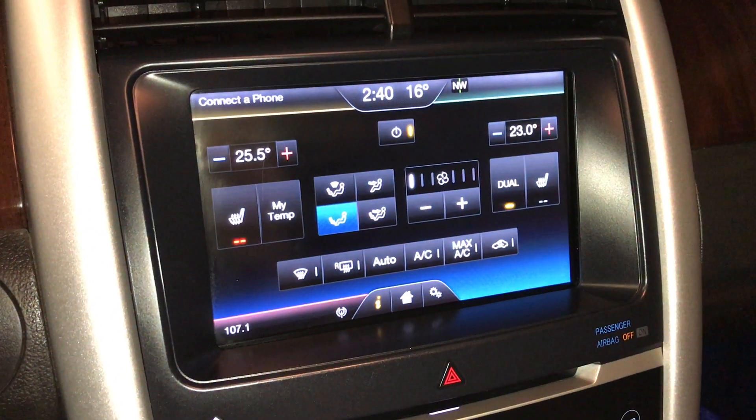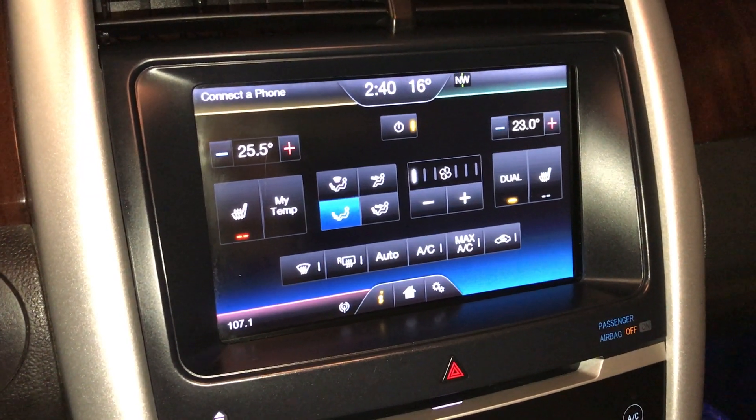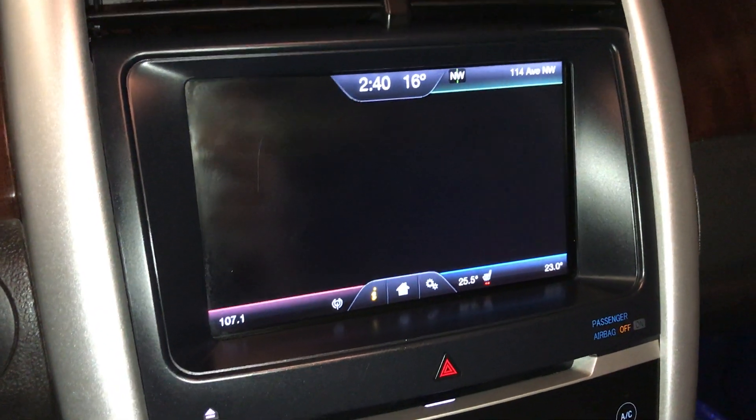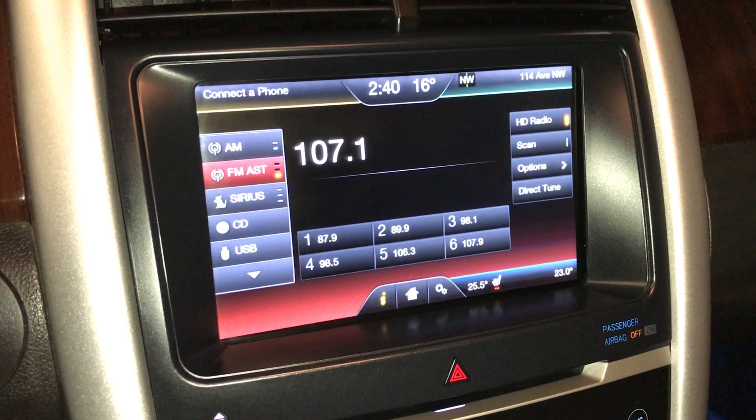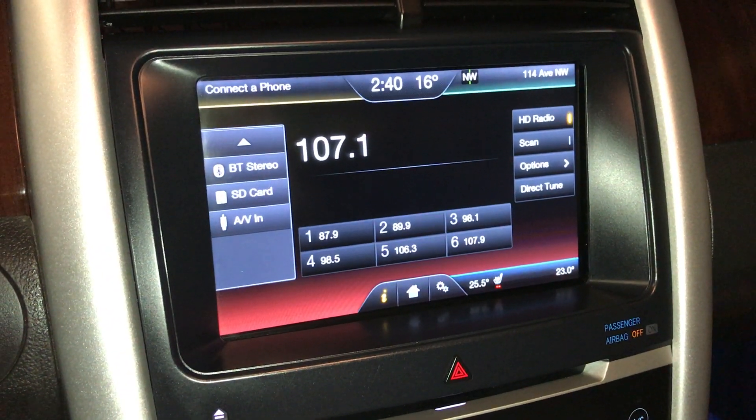Heated front seats with two settings. Dual zone climate control with AC. Side mirrors are heated. Audio includes AM, FM, satellite, CD, USB, Bluetooth, and AV.